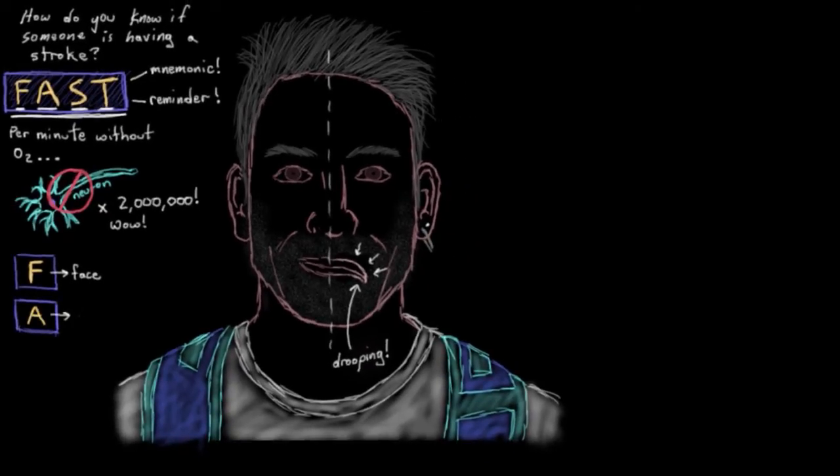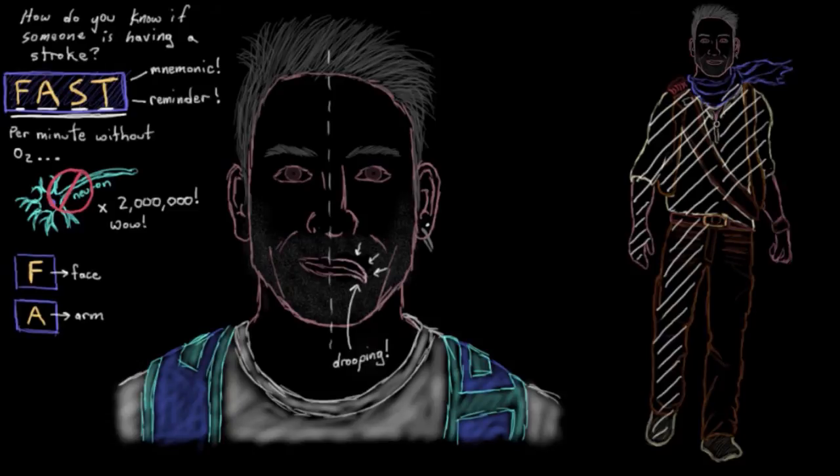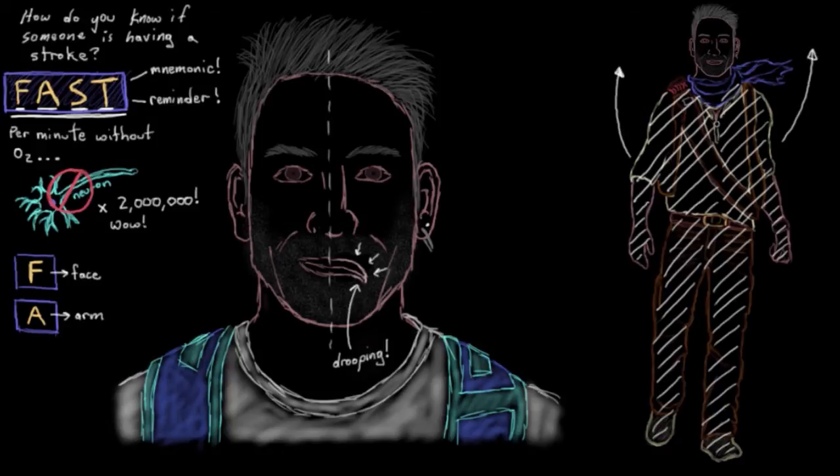The A stands for arms. Since strokes can cause weakness in your limbs, either on one side or on both sides of your body, it's a nice, easy little test to check if the person can raise both their arms. So if there's some difficulty or inability in raising one or both of their arms, then that might suggest a stroke has occurred.